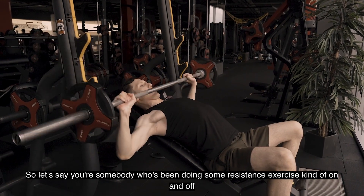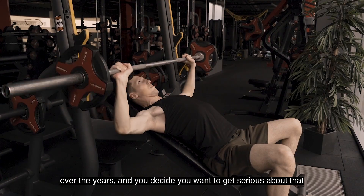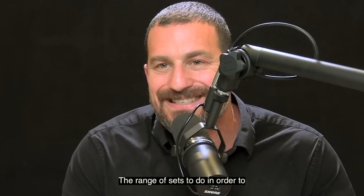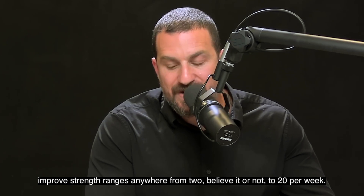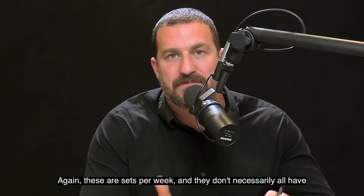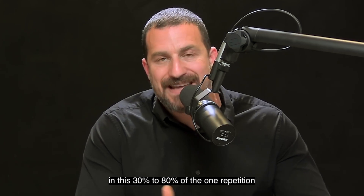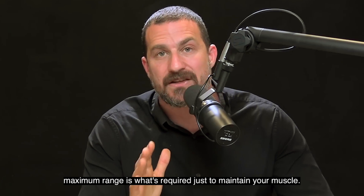Let's say you're somebody who's been doing some resistance exercise on and off over the years and you decide you want to get serious about it for sake of sport or offsetting age-related declines in strength. The range of sets to do in order to improve strength ranges anywhere from two to 20 per week. These are sets per week and they don't necessarily all have to be performed in the same weight training session.